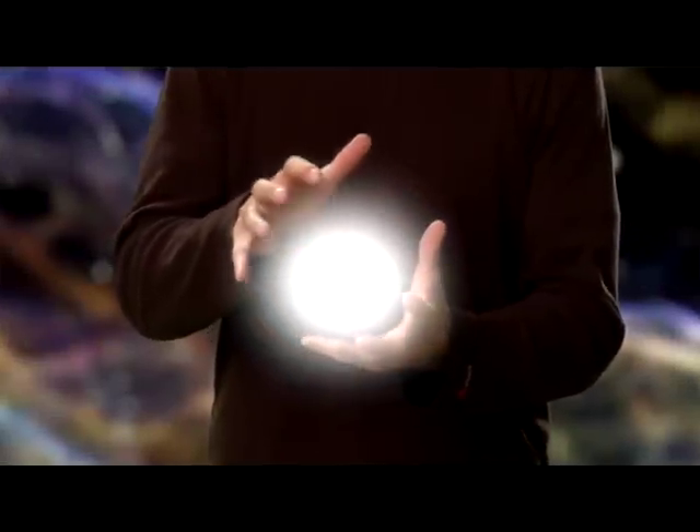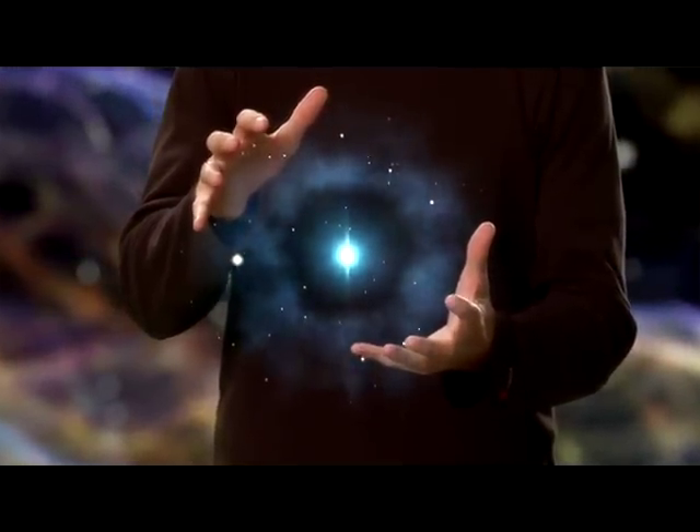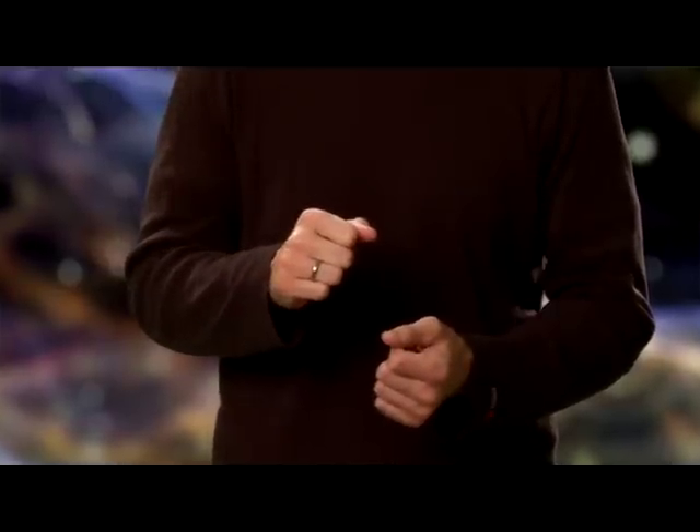The expanding shells of supernova remnants eventually mixed with other material in the Milky Way, becoming the raw material for the next generation of stars and planets, including our own solar system. So the chemical elements that constitute the planets, the Earth, the plants and animals around us, and indeed our very cells were built deep inside ancient stars and in supernova explosions. The green in the grass and the red of our blood are in fact the colours of stardust.